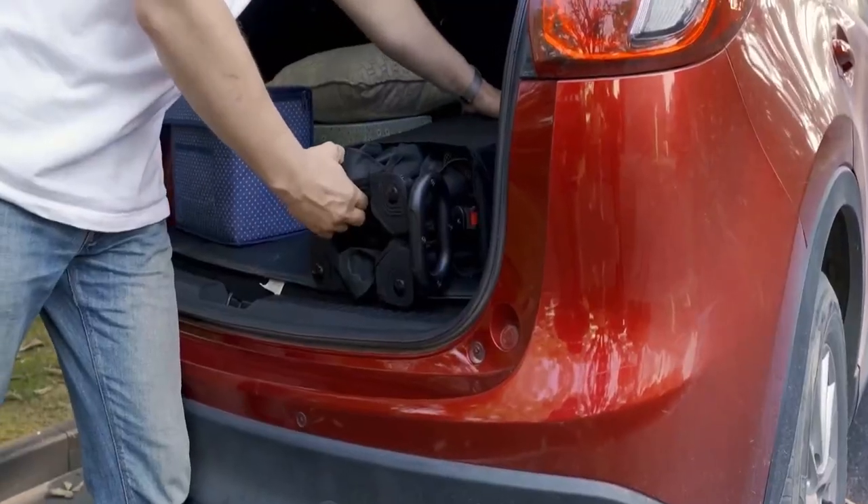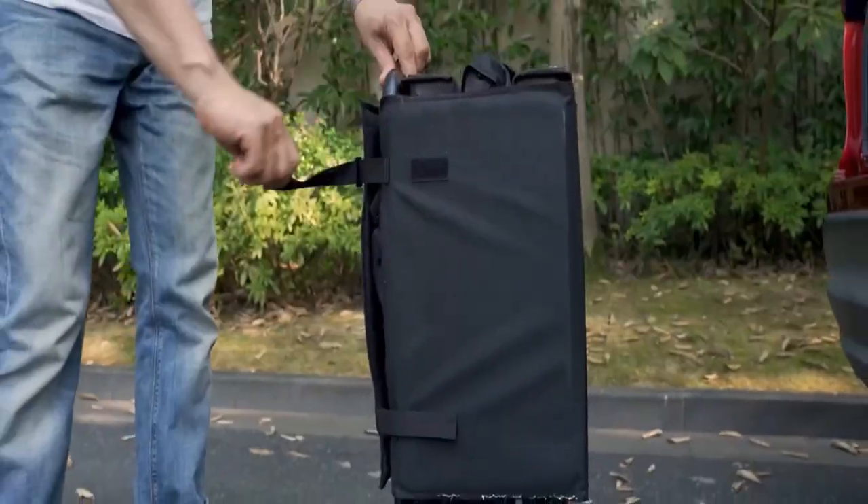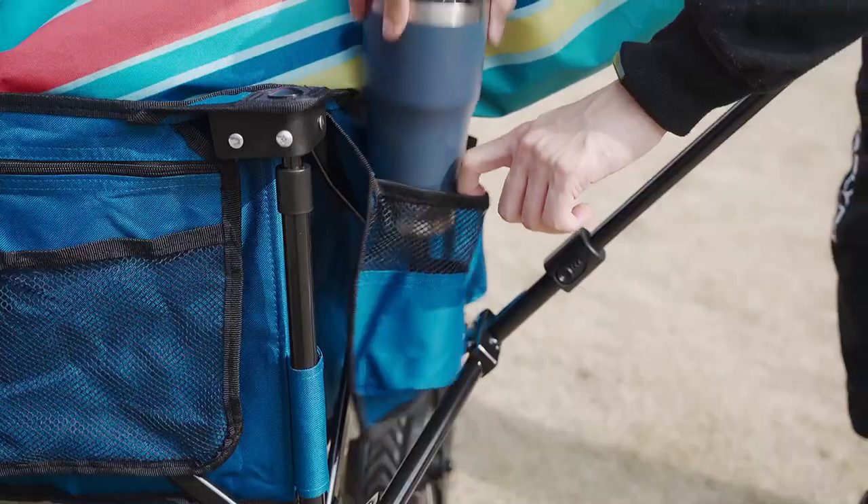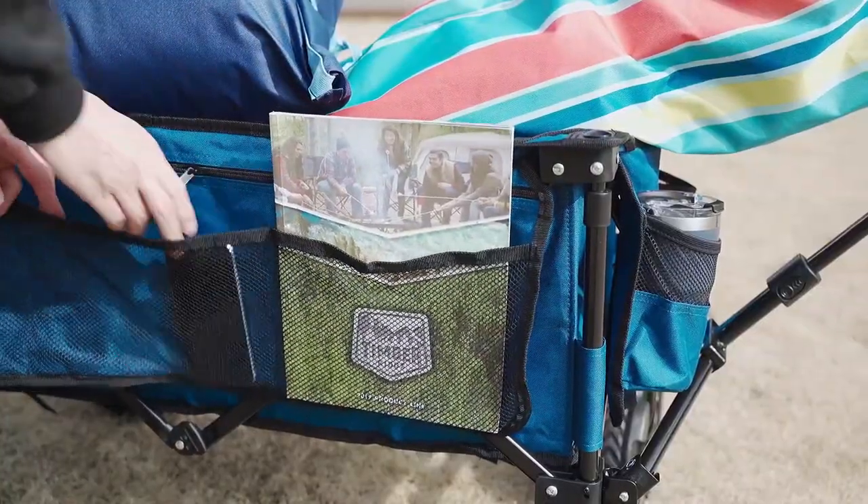Beach wagons are one of the best choices for beach activities. Even when the models of beach wagons look the same, they have different features and can be used according to the requirements.